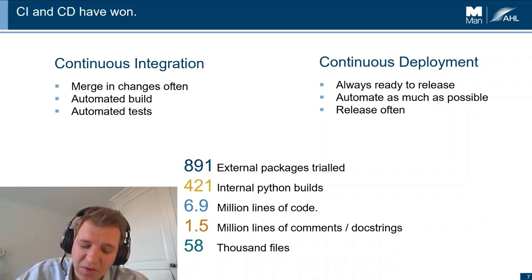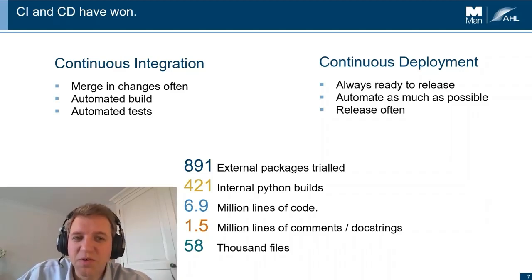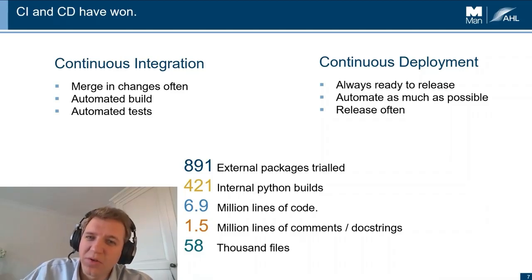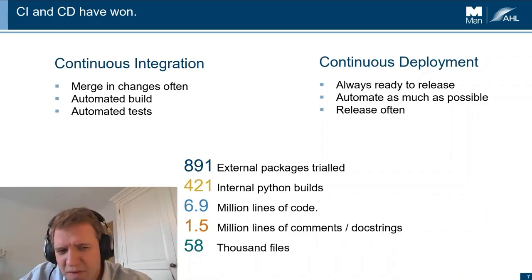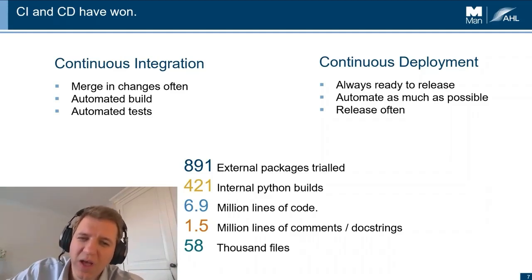We saw the value of this when we moved to Python 3, helping us make changes across tens of thousands of files and make sure everything still worked. Continuous deployment is more about being ready to release all the time — not using long-lived branches or having a long gap between development and production. Whilst we're not completely automated to production, it's definitely a goal, and we've got very close: we just change a config file and the new version of the code runs in production.